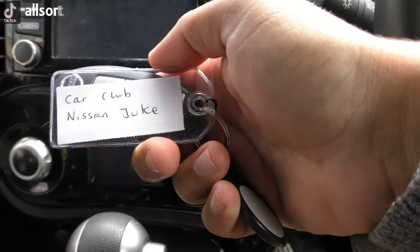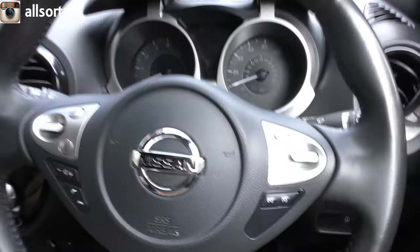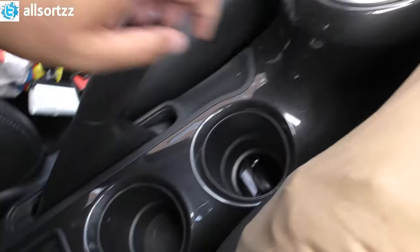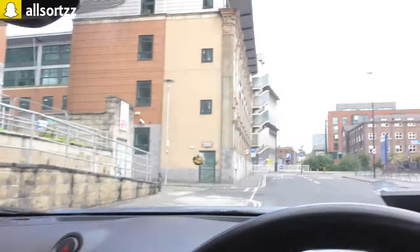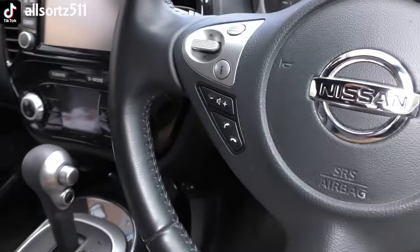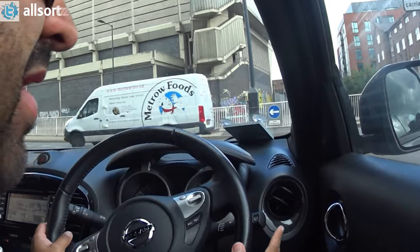Here we have it — the Nissan Juke. It's an automatic 1.6 and has heated seats under the armrest — not needed in this weather. We've got the keys from the glovebox and we are off. Nissan Juke for £8.45 — can't go wrong.